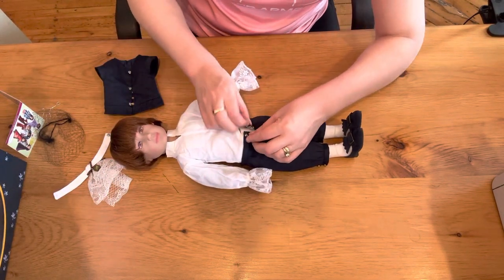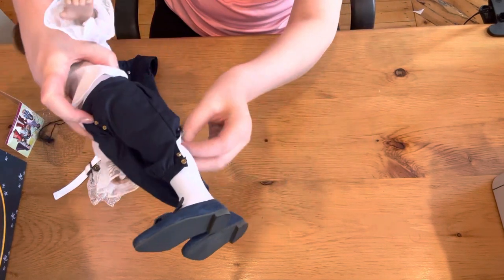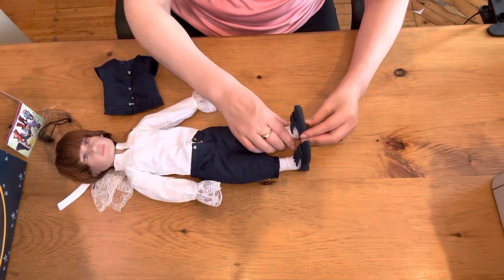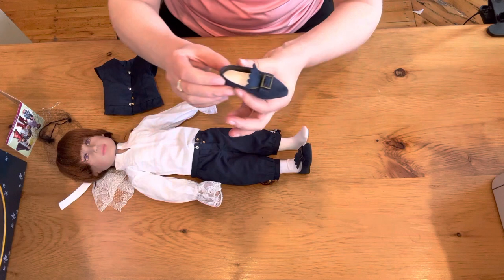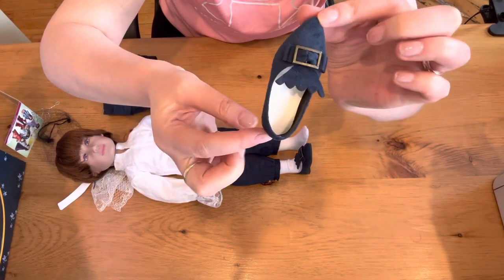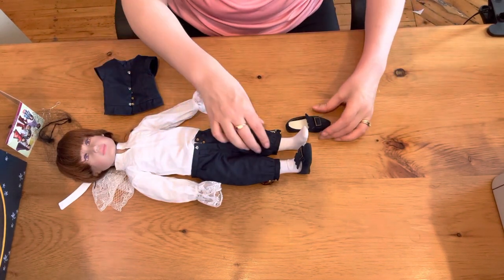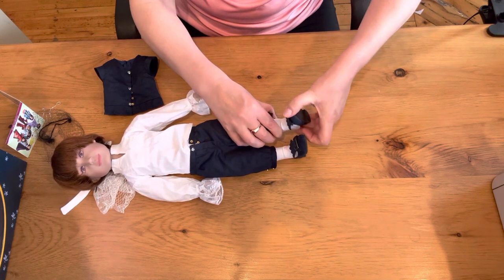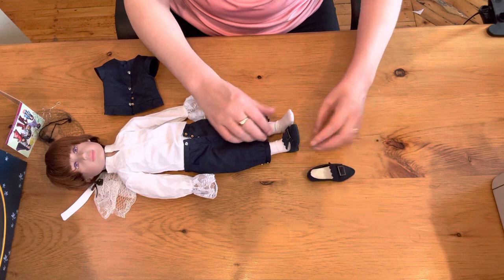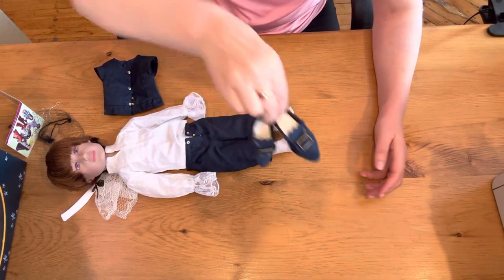I am now going to take his pants off completely because we know that he's got undies and socks. I want to take these shoes off and show you how absolutely amazing they are. Lovely, lovely shoes — probably my favorite article of clothing. I'm going to take them both off. Super cute.